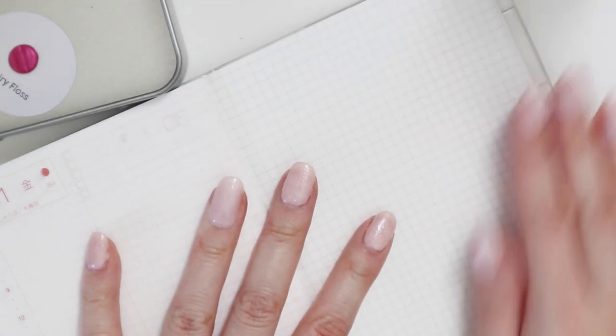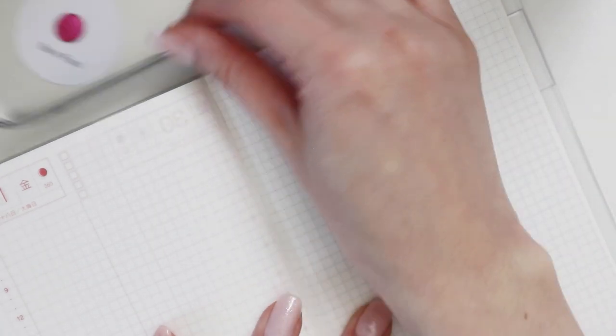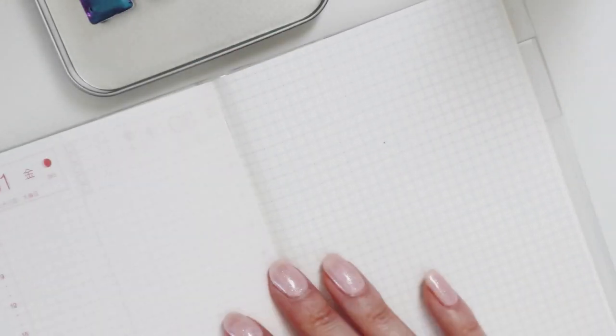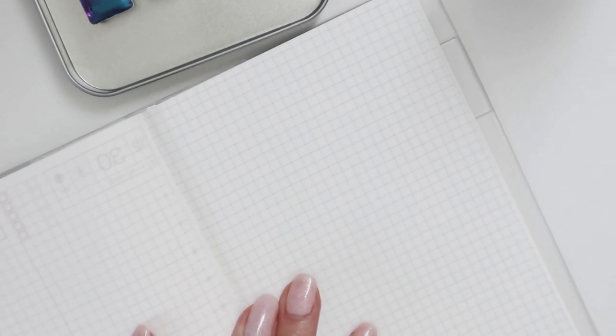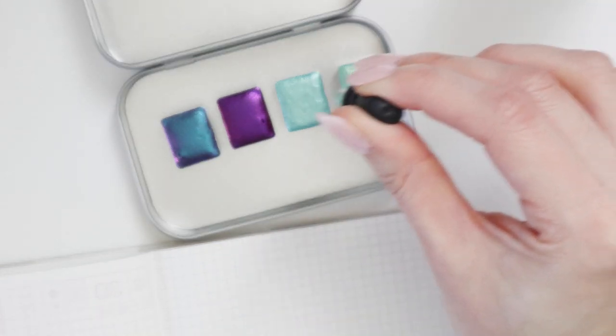I'm going to use my Hobonichi Original to swatch because that's the planner I use for watercolors at the moment. I don't actually have watercolor paper — I highly recommend using watercolor paper to get the most out of your watercolors, so I expect these won't perform at their optimal level, and that's totally fine. You can see I've done just general art in here; I always get nervous talking about it because I know I'm not an artist, but I really enjoy the practice. I'm going to follow the instructions and put a drop of water into each one to activate it.